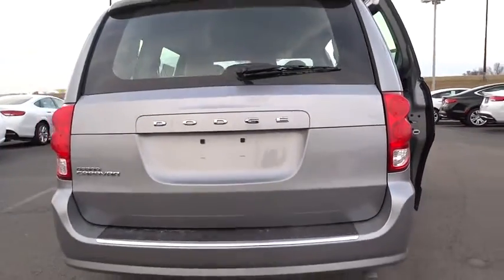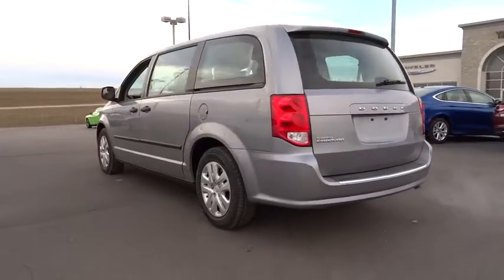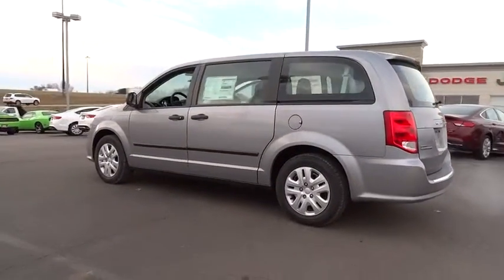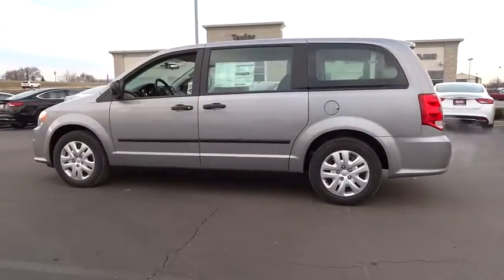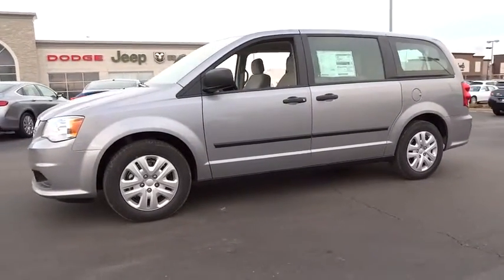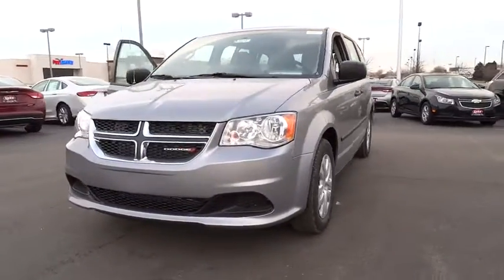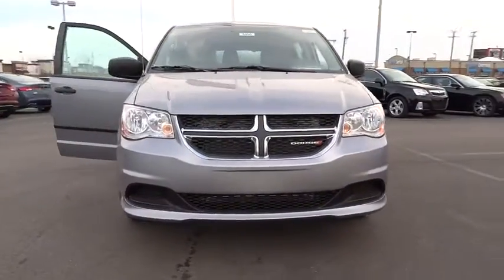2015 Grand Caravan. The Dodge Grand Caravan received the government's highest front and side crash rating of five stars. Its vast interior is widely praised with an innovative seating arrangement, versatile cargo storage and enough entertainment features to keep the kids entertained on road trips, and is priced below $25,000.